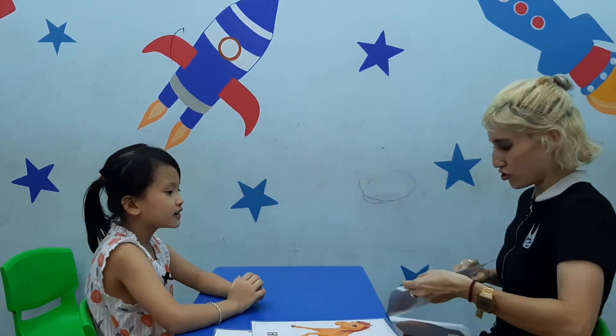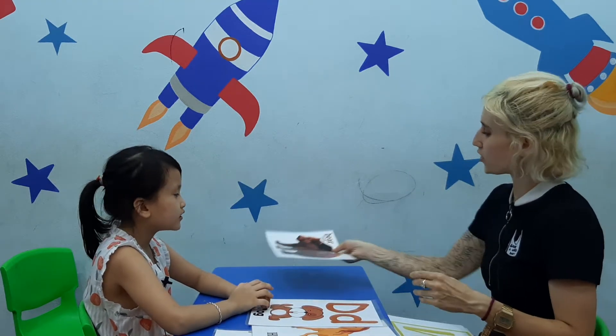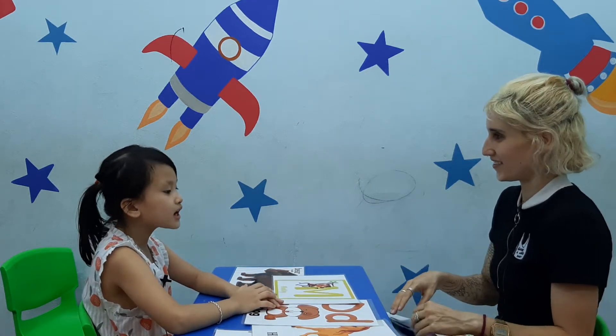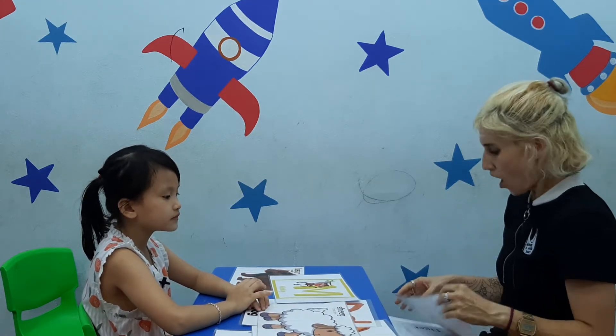High five! What do you see? I see a dog. Very good. What do you see? I see a bear. What do you see? I see a monkey. What do you see? I see a sheep. Good job.